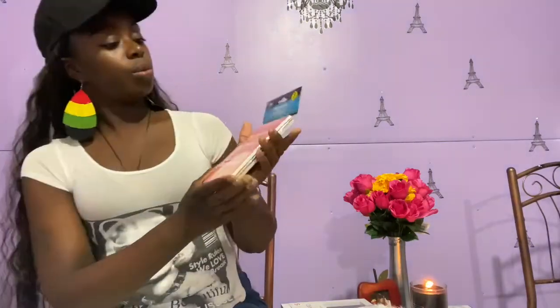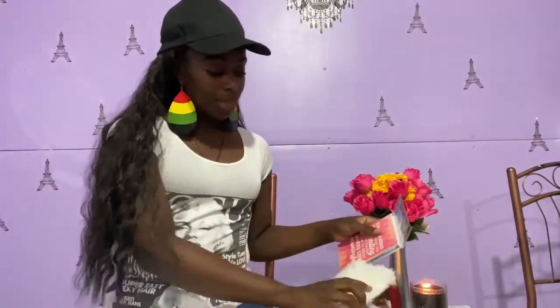Last but not least, some more cancer awareness items. These are journals that I got from Dollar Tree, along with the pink books. I'm going to give these to my mom for her to give to clients that order the mask. That is it for Dollar Tree — those are just my essential items that I use for packing for shipping or any in-store purchases.